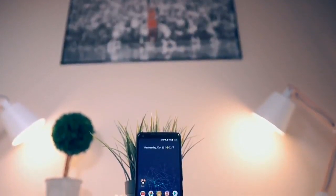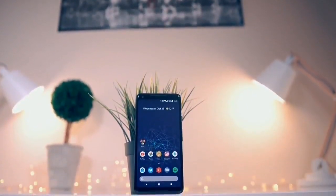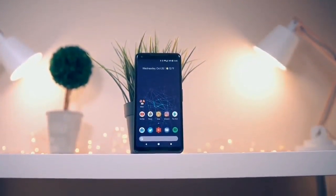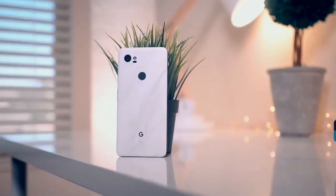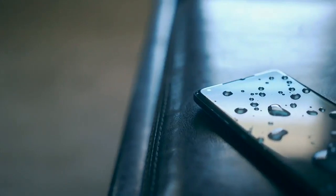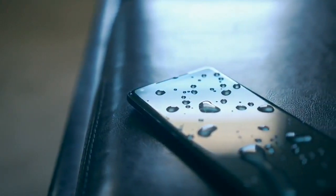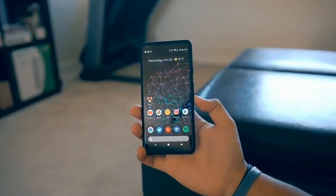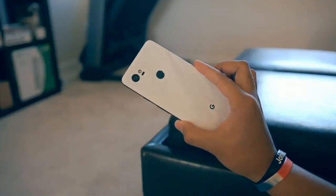I really enjoy the Pixel 2 XL. A lot of people get upset when someone doesn't completely trash the phone because of its display, but while I'm not looking to defend Google in any way, it's not the end of the world and the phone deserves a chance — there's more to it than the display. It's my current daily driver and will continue to be so. If you're looking for a big phone with water resistance, solid hardware, stereo front-facing speakers, a smooth pure Googlified Android experience, great battery life, guaranteed software updates for years, and the best camera on any smartphone right now, go ahead and give the Pixel 2 XL a shot. Let us know what you think in the comments below — we love to hear your feedback.